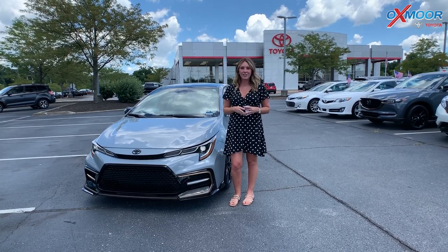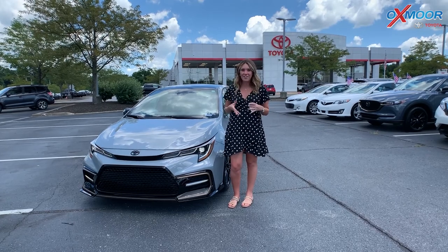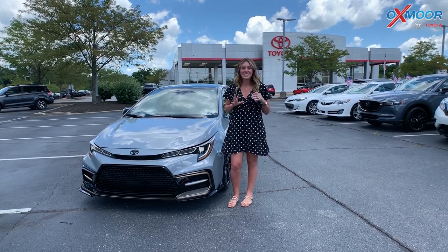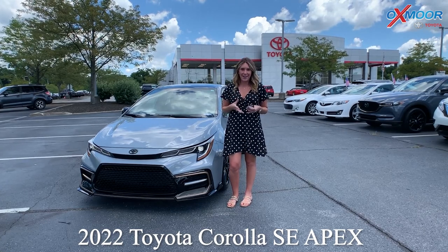I'm Gabrielle and today I'm here at Oxmoor Toyota. I have a rare vehicle to go over. This is the 2022 Toyota Corolla CSE and it's the Apex.